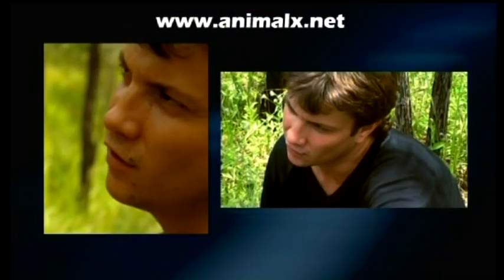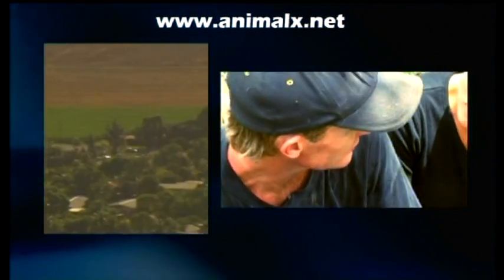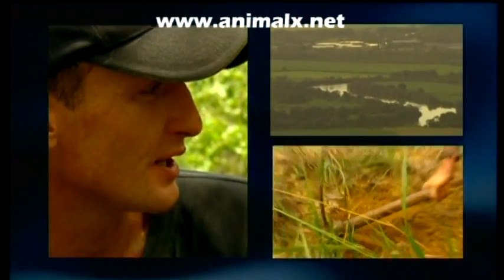What's the biggest threat to these animals at the moment in the wild? Definitely human intervention. But the biggest problem would be land clearance, like most animals, and the pet trade.